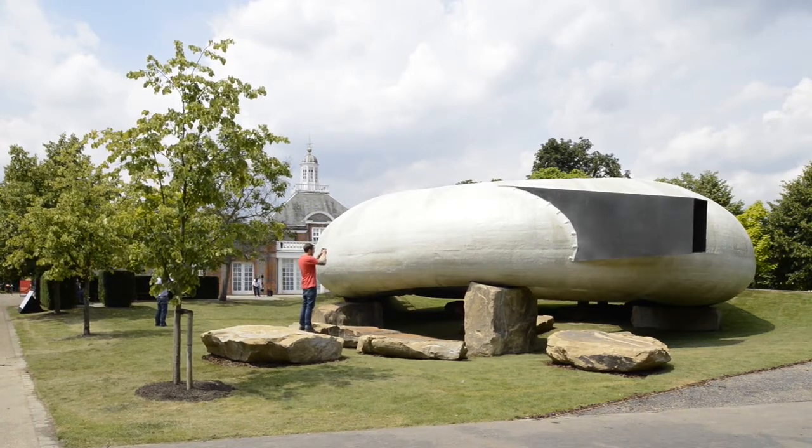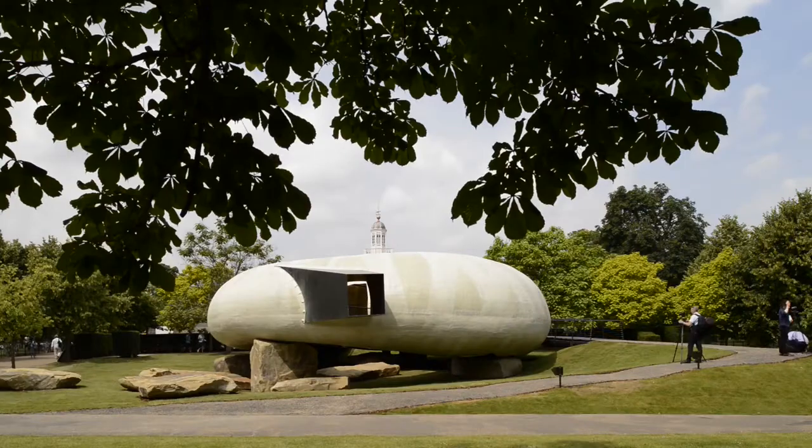From the exterior it feels so solid, and when you go inside the fact that it suddenly becomes translucent is quite unexpected. I think that will be at its best after dark.